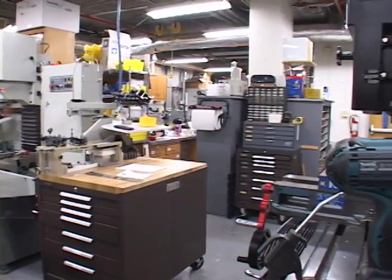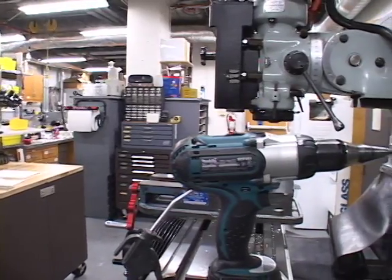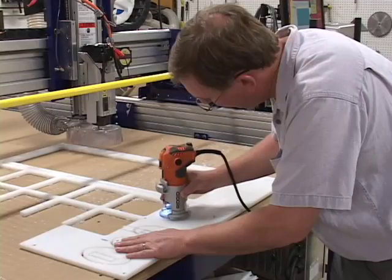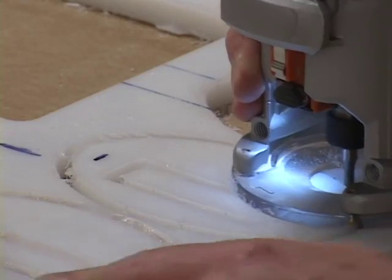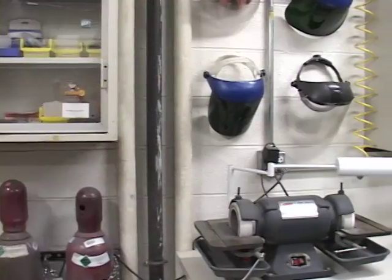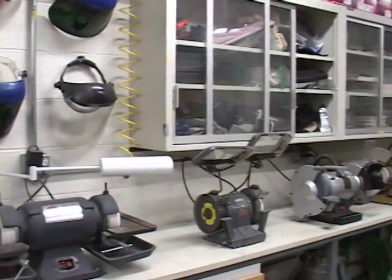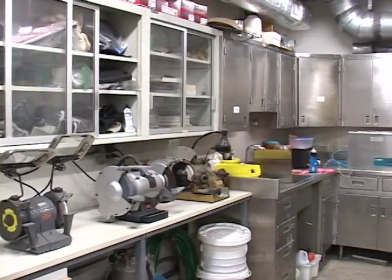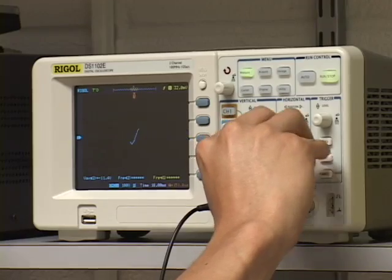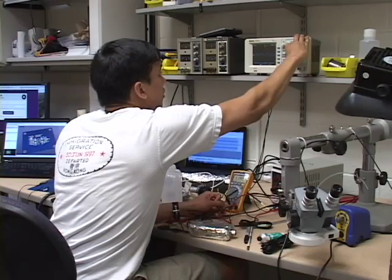We have a pretty complete small machine shop. We have sheet metal working capabilities. We have what would be considered a woodworking shop, but primarily we work on plastics in there — those are a more laboratory appropriate material. We have a full welding shop complete with various grinding and cleaning operations, and an electronics troubleshooting and fabrication bench where we can do simple repairs.